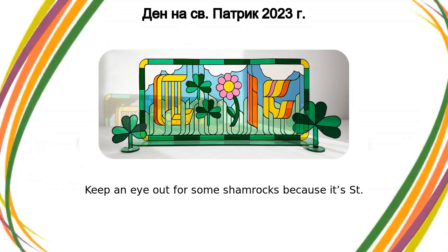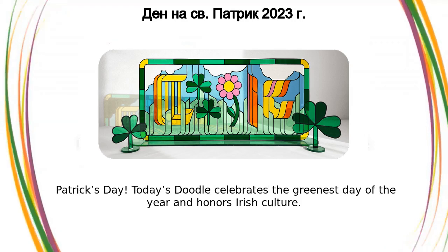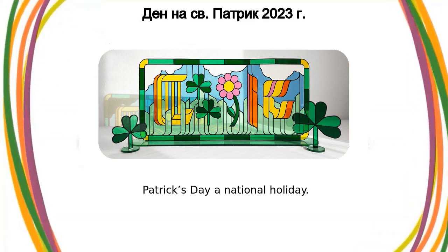Keep an eye out for some shamrocks because it's St. Patrick's Day! Today's doodle celebrates the greenest day of the year and honors Irish culture. On this day in 1903, Ireland declared St. Patrick's Day a national holiday.